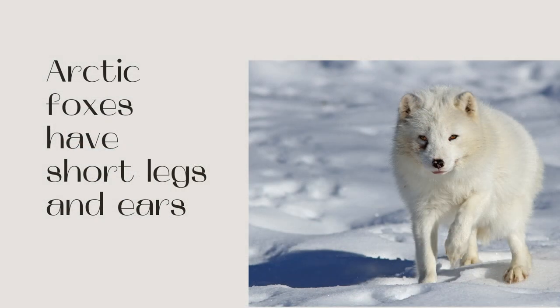Arctic Foxes have shorter legs and ears. They are more compact than some other fox species, with short legs and shorter ears. This helps them contain their body heat, having less exposure to the icy weather. This also makes it easier to identify them between red foxes, who may also have a white color morph.